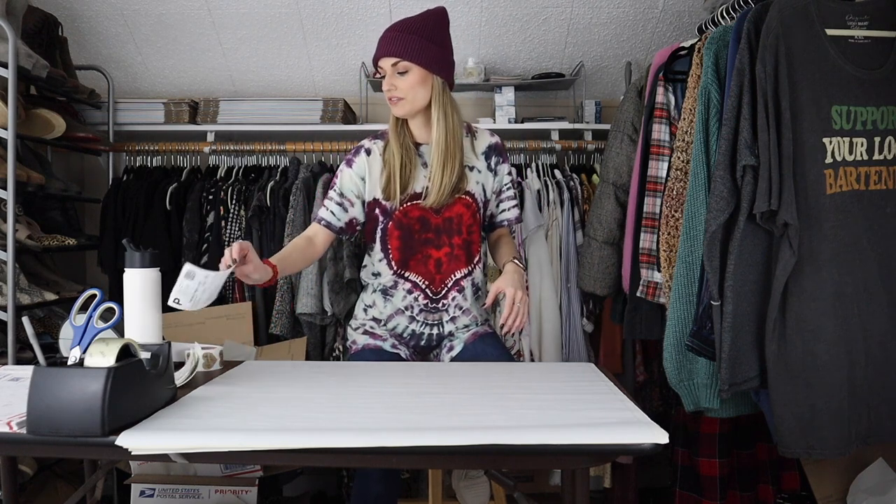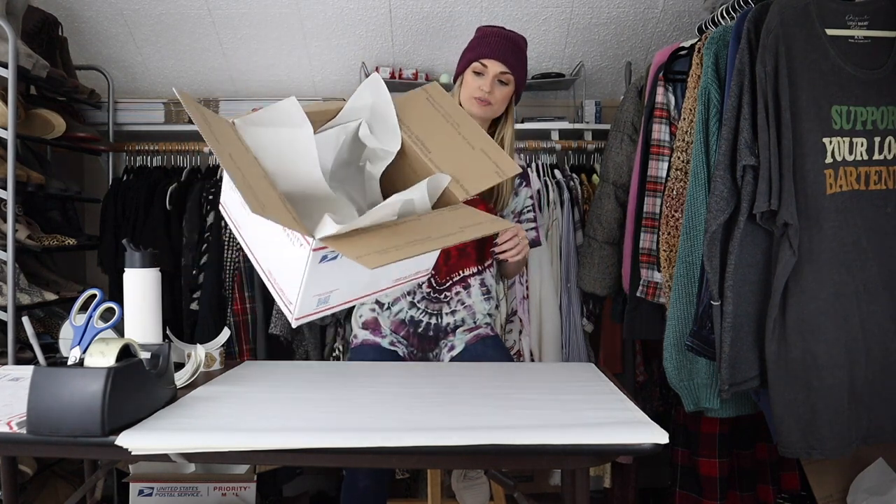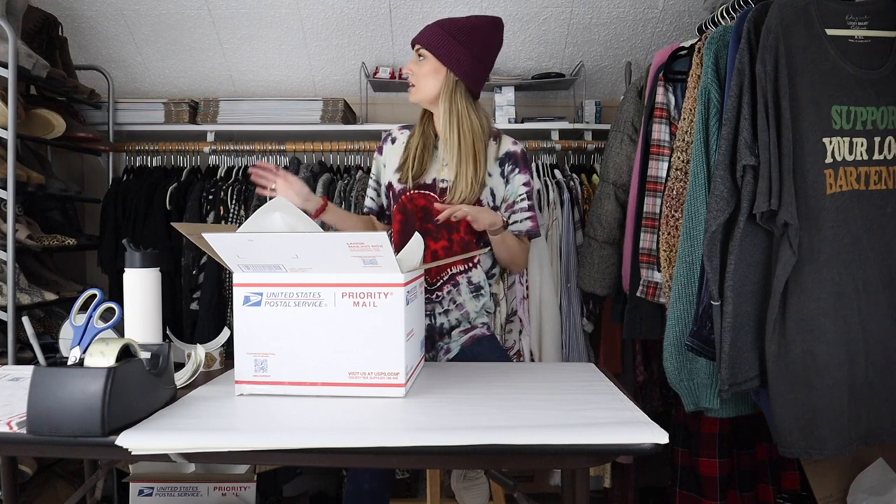Our very first sale for today is a jacket, and it's a large jacket. So I'm going to grab my biggest box that I use. This is box number seven from the USPS — I ordered this free, it comes straight to my door. I have all the information on all the boxes that I like to use linked in the description of this video. I also have all of my shipping supplies linked.